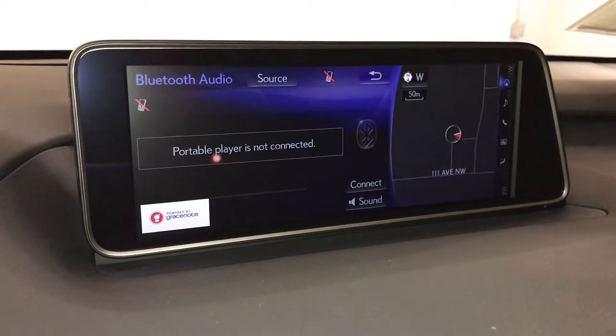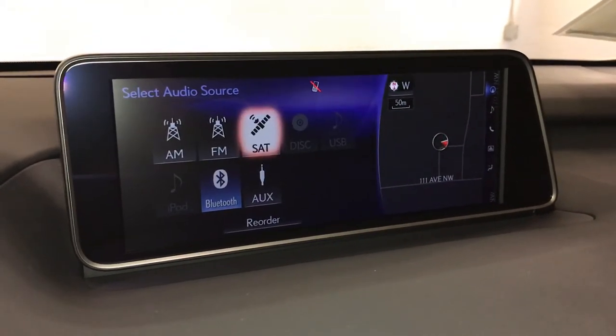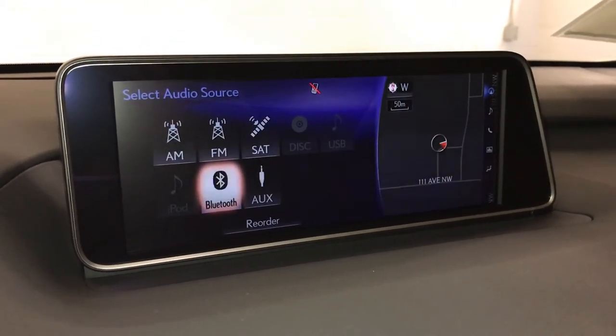15-speaker Mark Levinson premium audio system with AM, FM, HD radio, satellite, CD, Bluetooth, auxiliary, and USB.